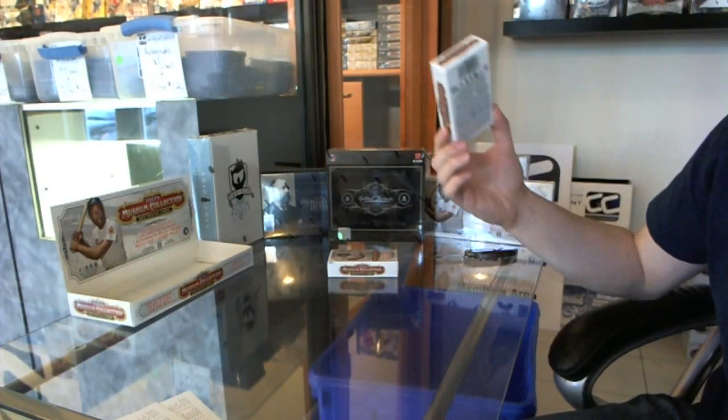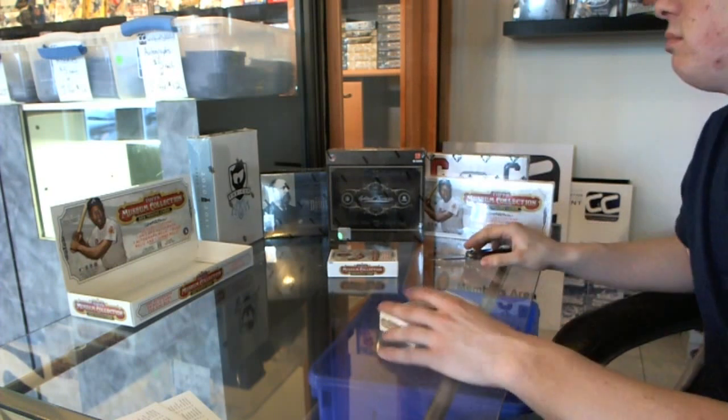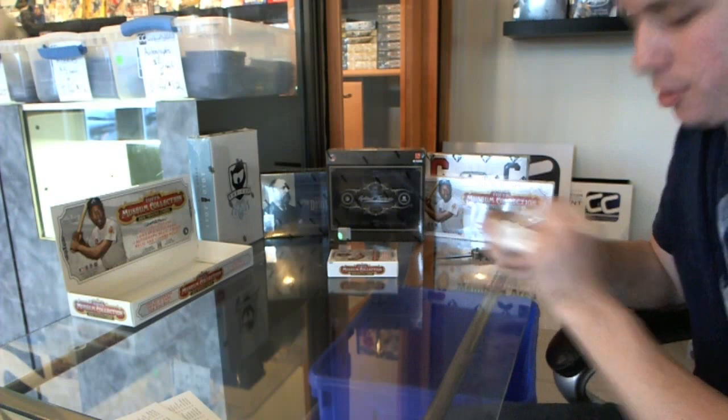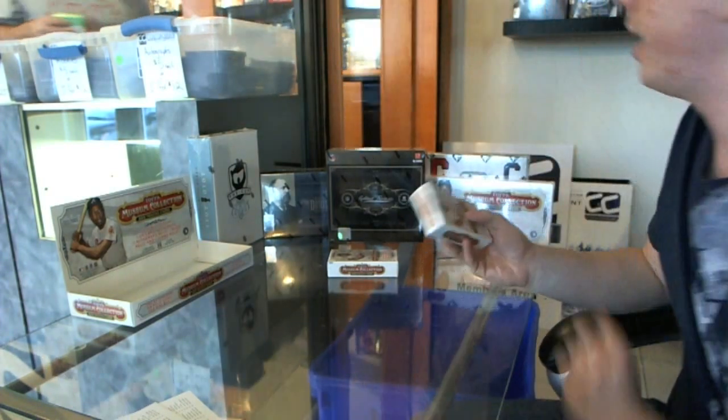Here we go, Ratchi 13, 2 packs, 2012 Topps Museum Collection Baseball, finishing off the open box that we had.